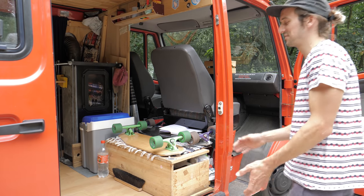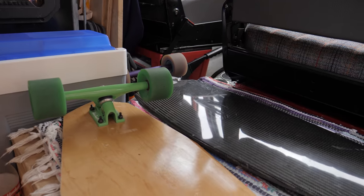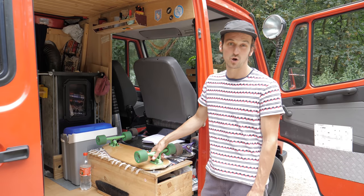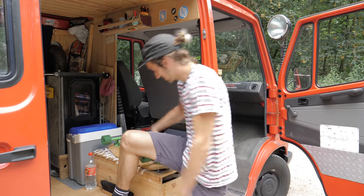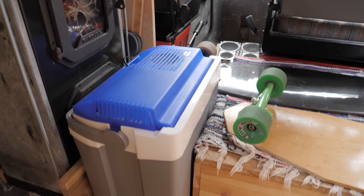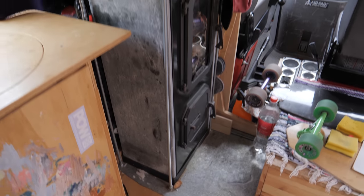Coming to the back of the van, we've got a little storage compartment here. We've got two long boards to drive around the city, which can be quite handy sometimes, because taking bikes or push bikes is just too big. Since I like longboarding, this is the way to go.